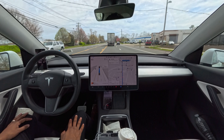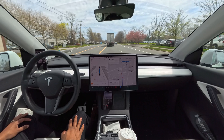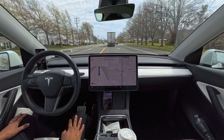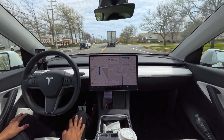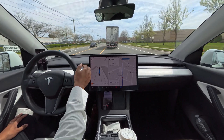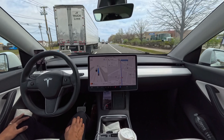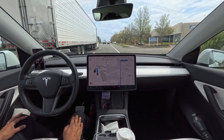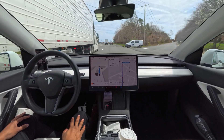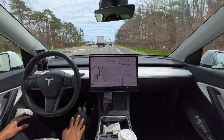It decided to just go slow — we're going 40 in a 50, which is not acceptable. It could have easily changed the lane. Then it decided to change the lane to go fast, which was actually the wrong moment because we need to get in here to change lane and make a left. Let's see how the car handles this.